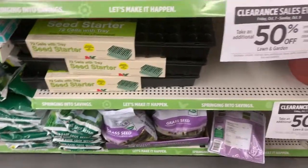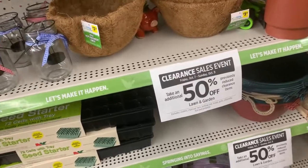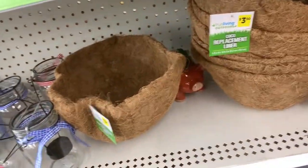Also, my store has a lot of 50% off lawn and garden sales. They have different plant food, decorations, and everything.